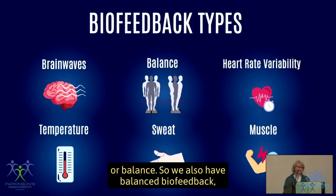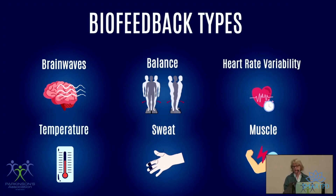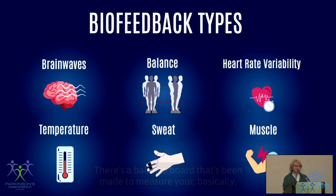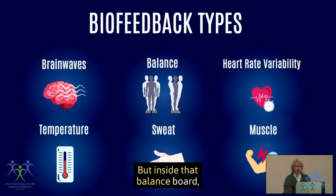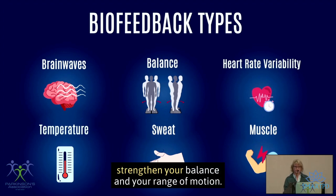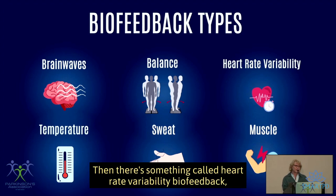We also have balance biofeedback, which was actually developed here in San Diego at SDSU. There's a balance board that measures your limits of stability — how comfortable you are moving around. Inside that balance board, they built a biofeedback program so that you can learn to strengthen your balance and range of motion.